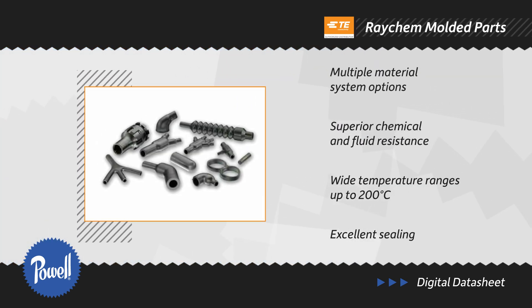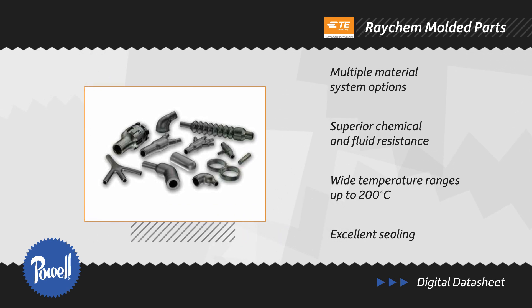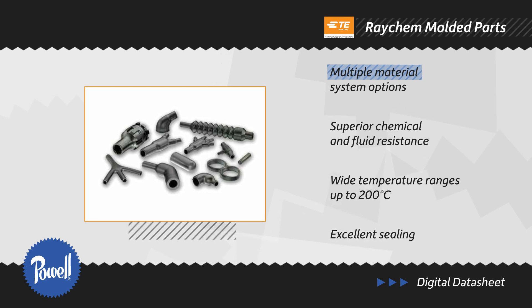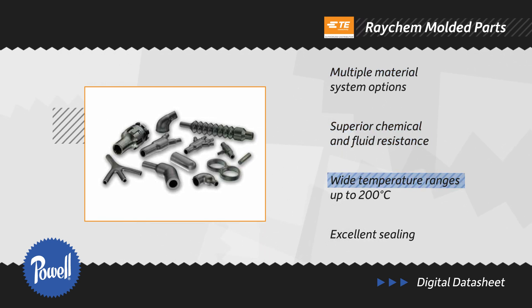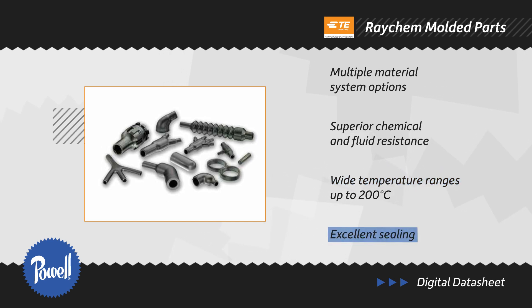The mechanically robust molded parts are offered in a wide variety of shapes and sizes, from slimline and micro-molded shapes to heavy-duty cable breakouts. Different material systems are available and offer flame, fluid, and chemical resistance, high dielectric strength, wide temperature ranges, and excellent sealing.